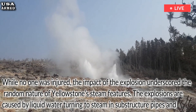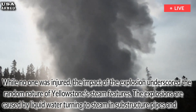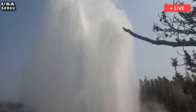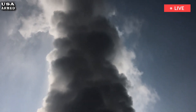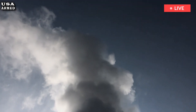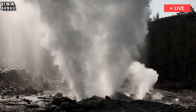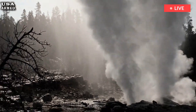The explosions are caused by liquid water turning to steam in substructure pipes and erupting into potentially catastrophic eruptions if people get too close. While hydrothermal eruptions like this are common in Yellowstone, the scale of the Black Diamond Pool eruption was extraordinary. Less frequent eruptions with craters up to 10 feet in diameter occur a few times a year and generally go unreported because they occur at night or in the wilderness.